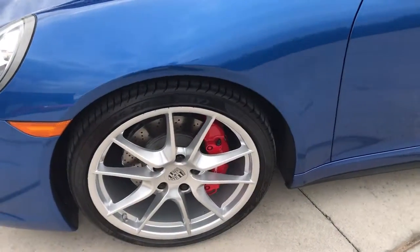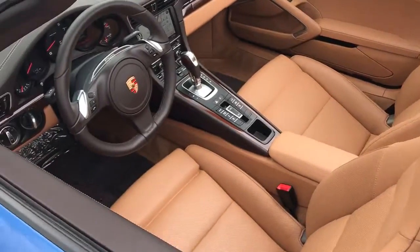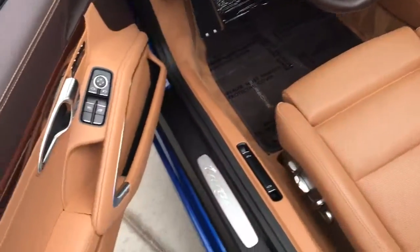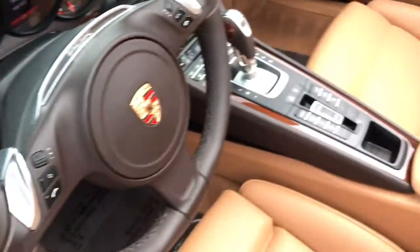You do have the nice big red Porsche brakes in there as well, and then it has a really cool interior, which is the espresso and cognac interior, and that wood just absolutely accents everything. Only 7,149 miles on this car.